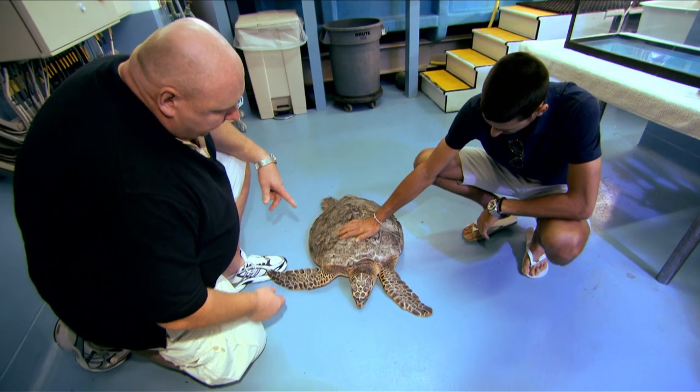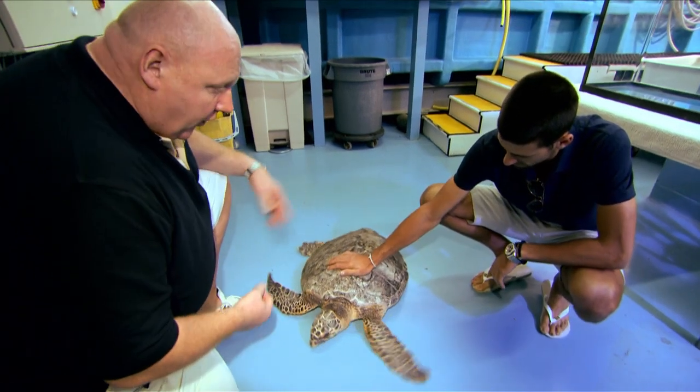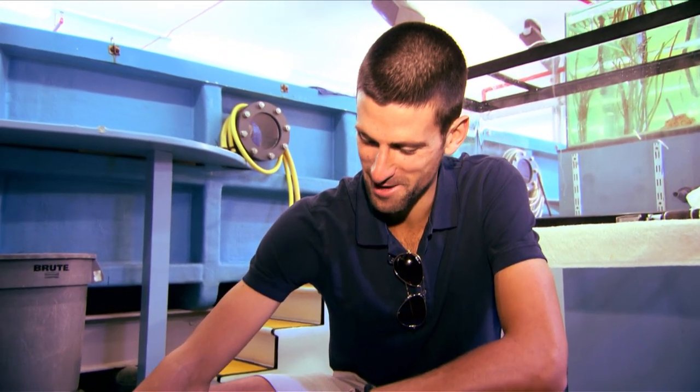This is a hawksbill turtle. We don't actually have a name for him yet, so maybe if you want you could actually name it for us. I'll give the name Leonardo. It was a cartoon — Teenage Mutant Ninja Turtles, you remember it well. Good name? Good name.